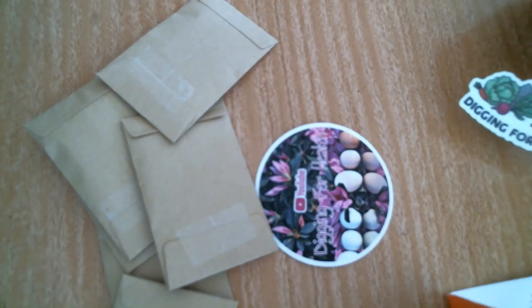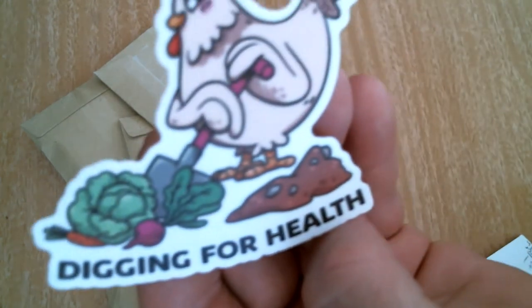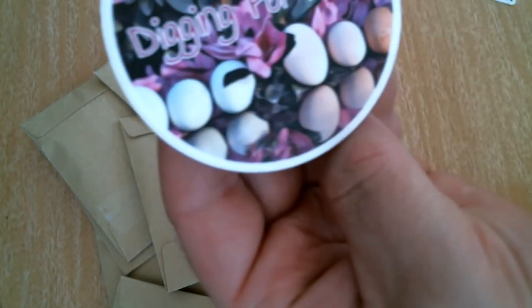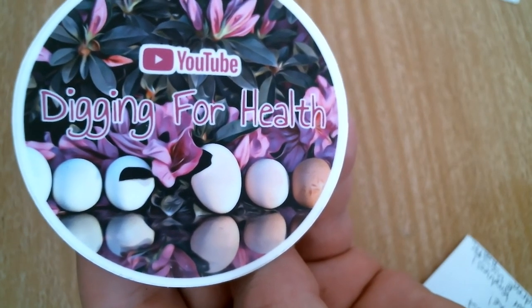She sent me these cool stickers. This one's funny — look at the chicken. She has chickens. Look at all the different colors. I don't know if it comes up that well on the camera. This is her channel — you can check it out. She sent me all kinds of seeds.